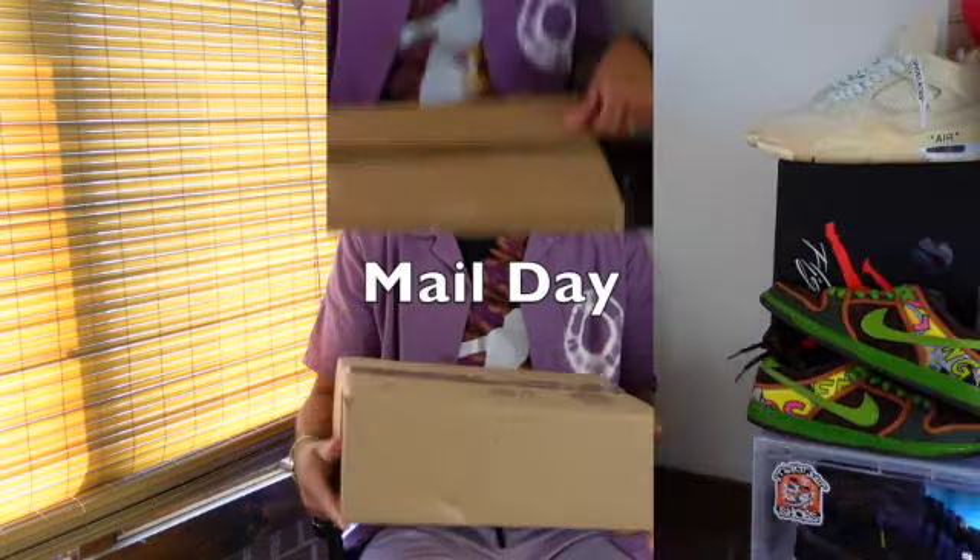We've got Mayo. YouTube, it's your boy SneakerFlexibility coming back at you with another episode of Old Head Sneaker Closet. Like you saw in the intro, we got Mayo.